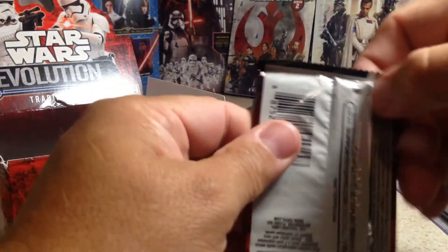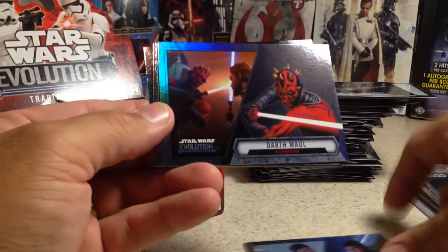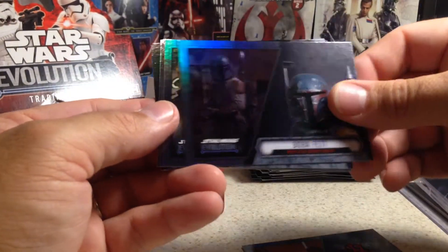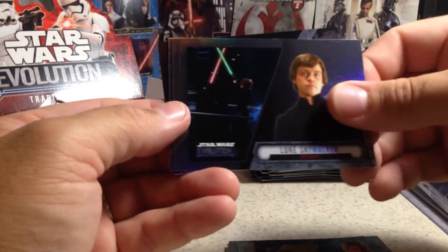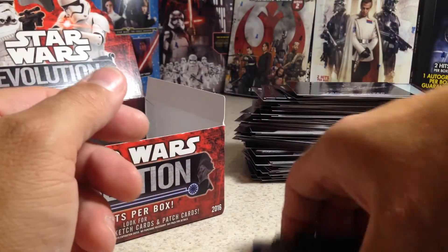And last pack: Finn, Darth Maul, Boba Fett, Han Solo, Luke Skywalker, Yoda, Anakin Skywalker, and Imperial Shuttle.